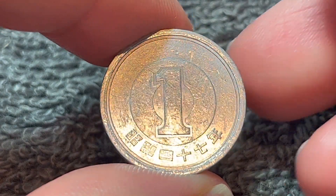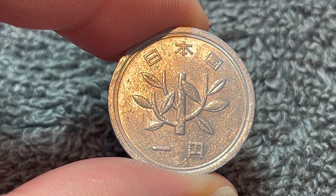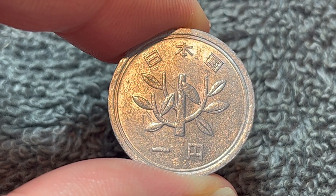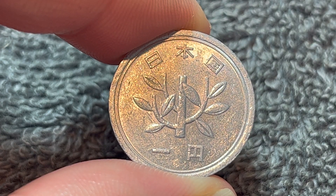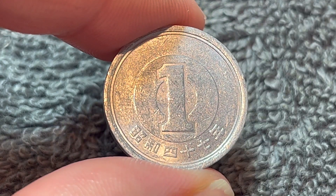These coins continue to be produced to this day. They began their run in Showa year 30, or 1955. They were minted at the Dokuritsu Gyozei Hojin Zouhei Kyoku in Hiroshima, or the Japan Mint, in simple terms.